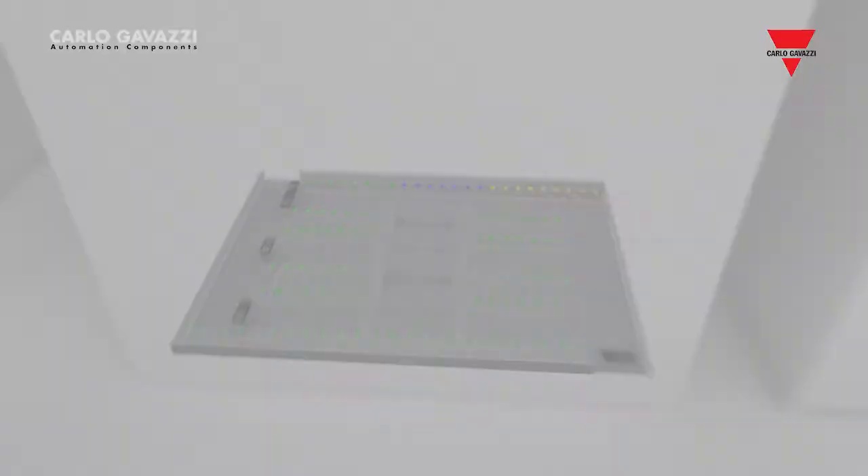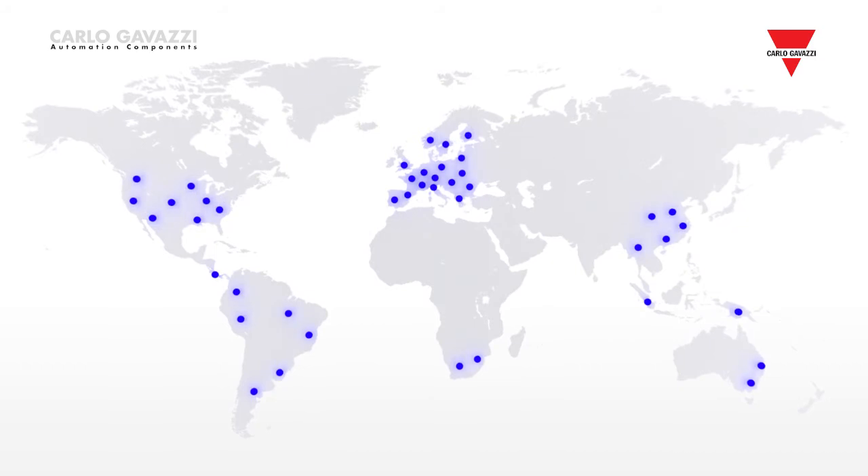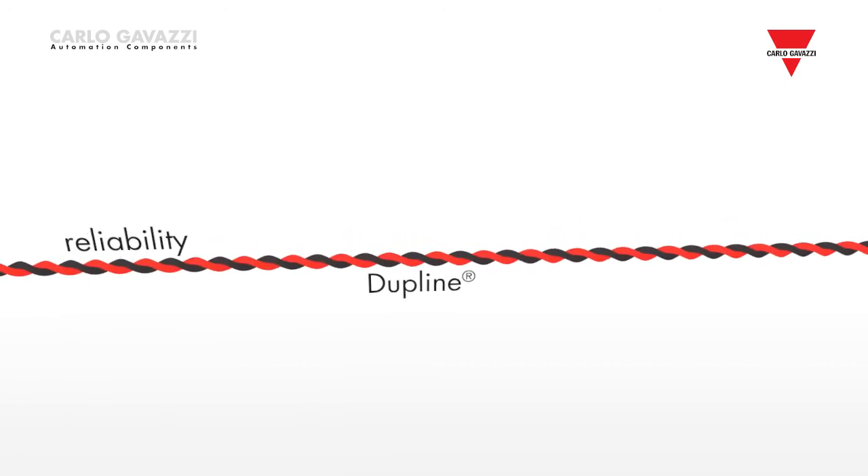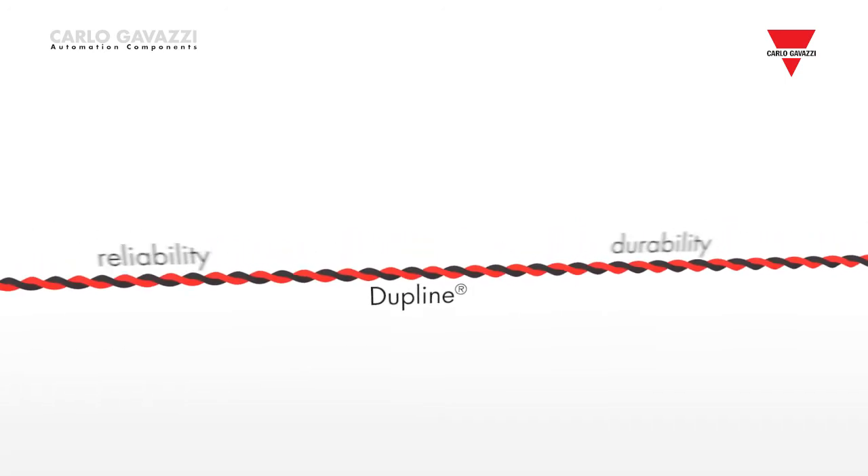More than 150,000 installations have been based on our Dupline field bus, many of them in harsh industrial environments, where high reliability and durability are key factors.